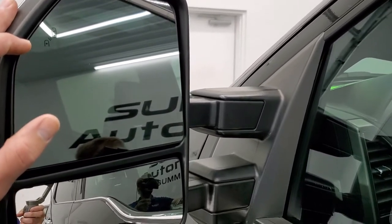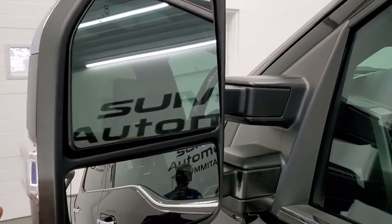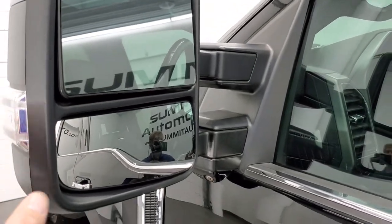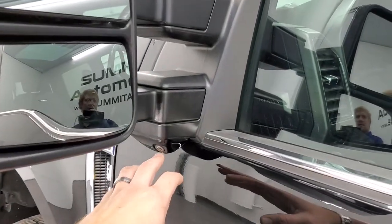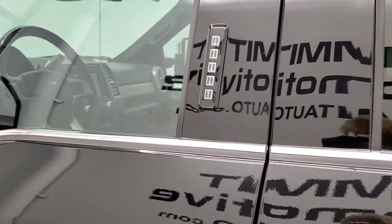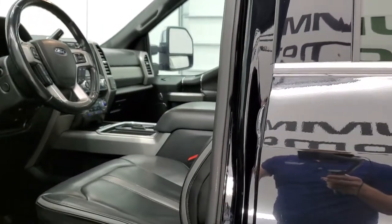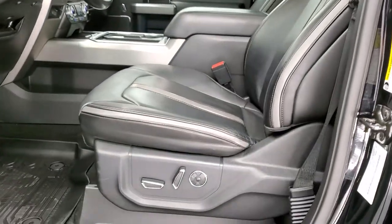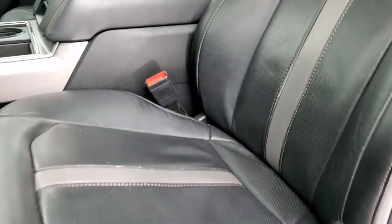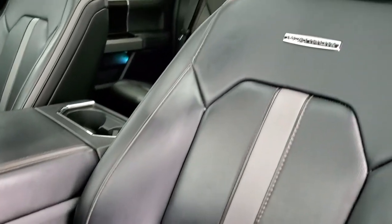This one has the power scope mirrors with blind spot monitoring. They telescope out and power fold in. It has directional signals, 360 camera, and door code entry — we do have the door code for this truck. And if you ever wanted to find out how to find your door code on your 2017 to 2021 Super Duty, there's a video in the upper right part of the screen on how to do that.